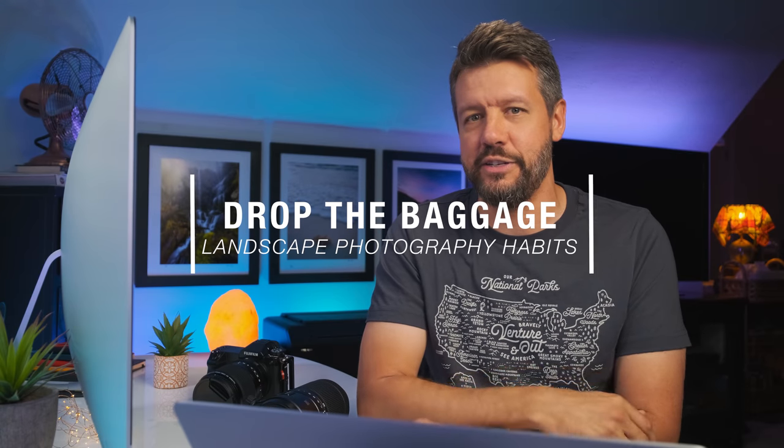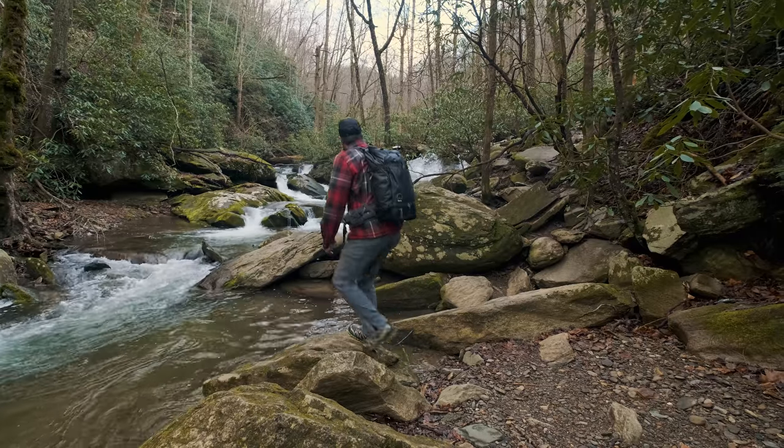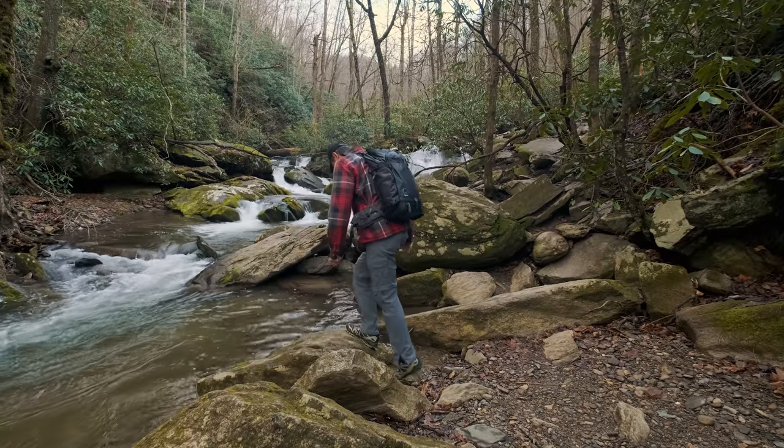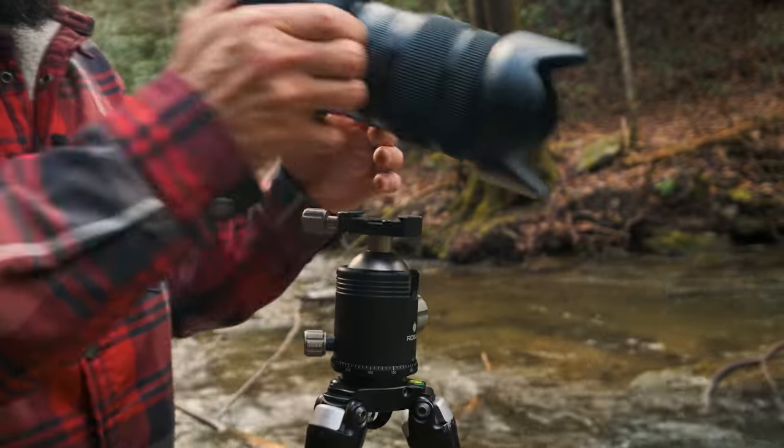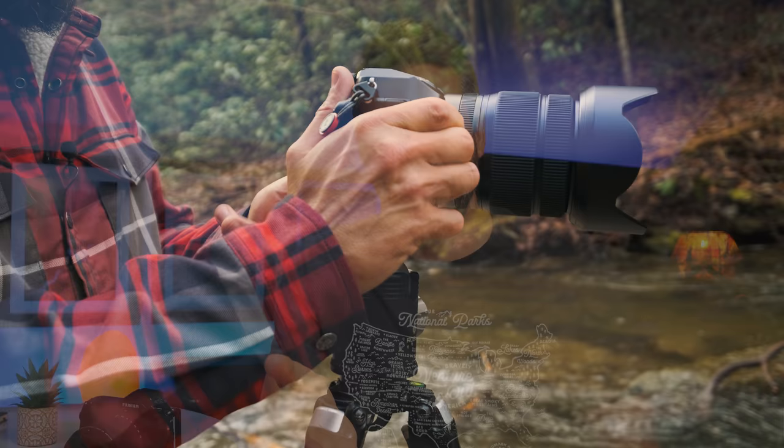These are not ranked in any specific order, but the very first habit is something that I call drop the baggage. We've all heard a thousand times about when you get on location, don't immediately just put your bag on the ground, pull out your tripod, and start firing away. What I found helps me out the best is to not just walk around with my bag on my back - I put everything on the ground, put the tripod on the ground, take the bag off my back, put that on the ground, and walk around with nothing, maybe just your phone in your pocket.